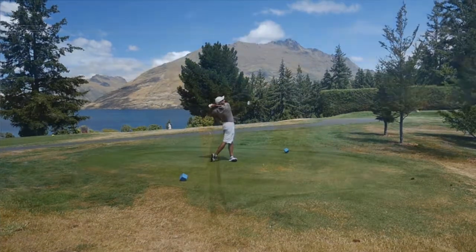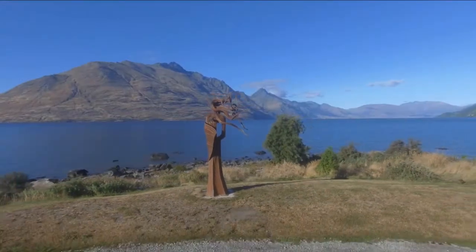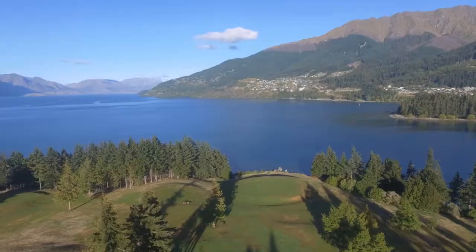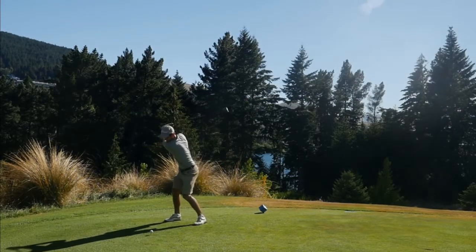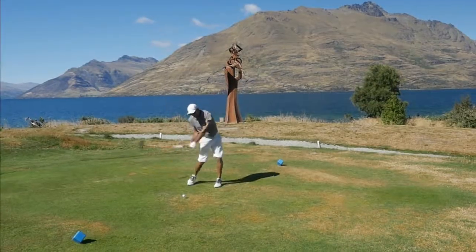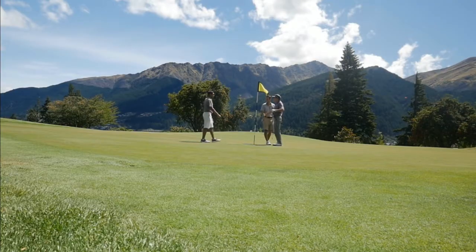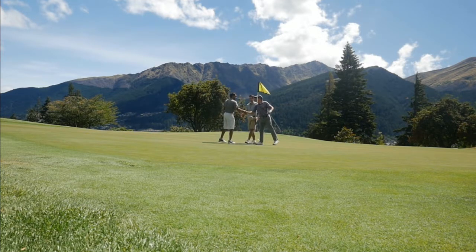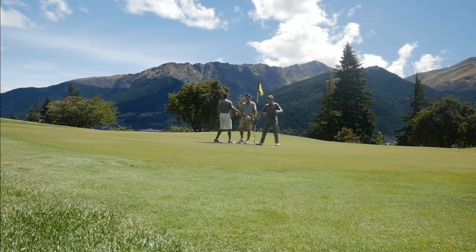This is definitely a course you have to play if you come to Queenstown. When you factor in the price being under a hundred dollars, it probably comes in second place for me overall. If you come to Queenstown, you definitely got to come and play here. I'll see you next time.